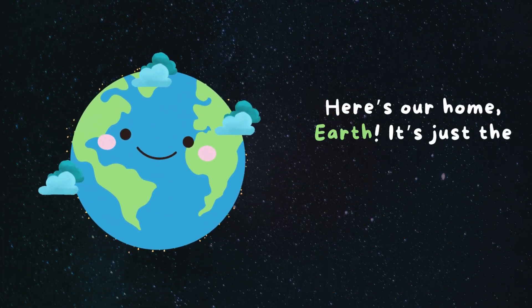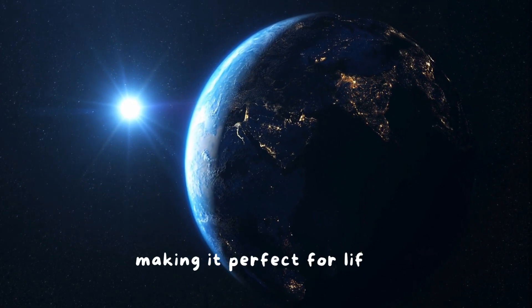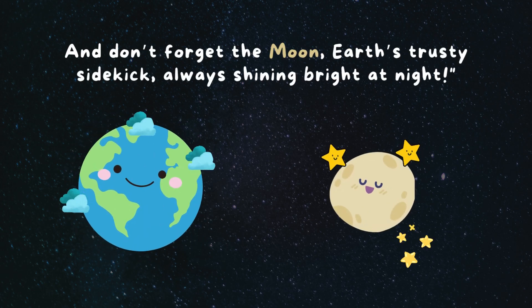Here's our home, Earth. It's just the right distance from the sun, making it perfect for life. And don't forget the moon, Earth's trusty sidekick, always shining bright at night.